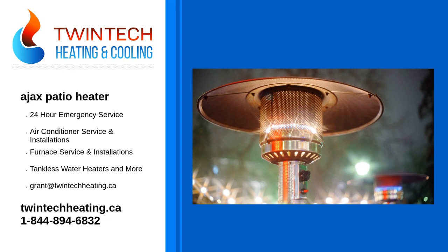Whether you are interested in a new patio heater, require patio heater service, or simply want to sign up for routine maintenance, whenever you need our support, we are ready to serve you.